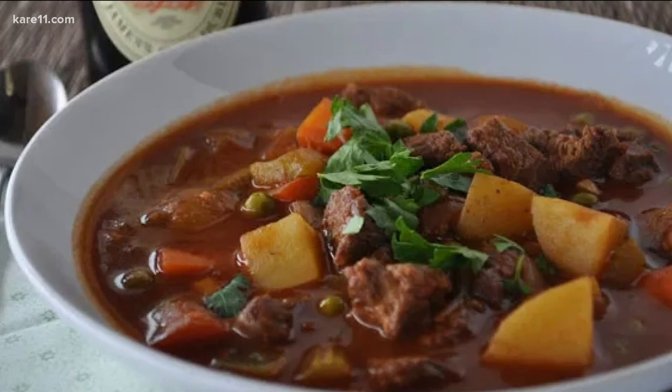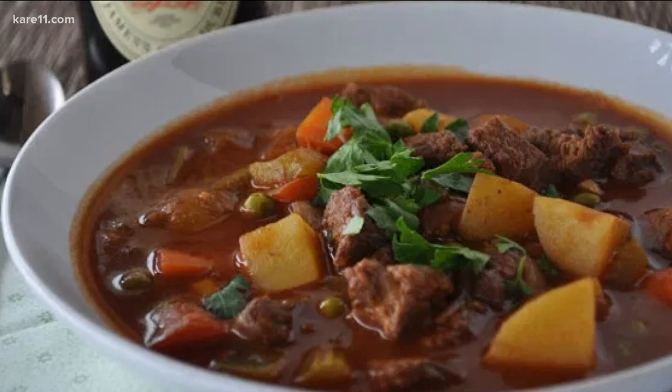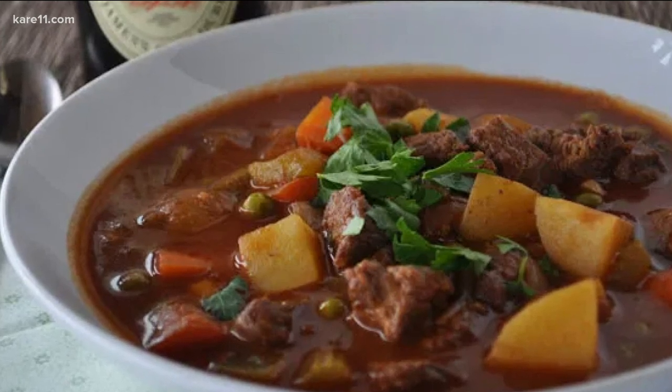You have a beautiful stew to make for us today as well as some great things that you can do at home that are safe for COVID, right?